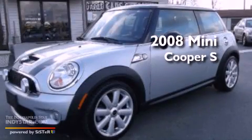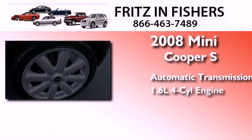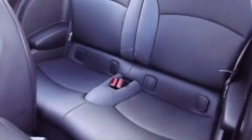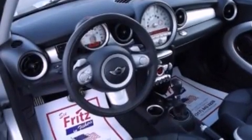This is a 2008 Mini Cooper S. This compact has an automatic transmission and an inline four-cylinder engine. Its top features include a multi-link rear suspension, a turbocharger, aluminum wheels, and run-flat tires.